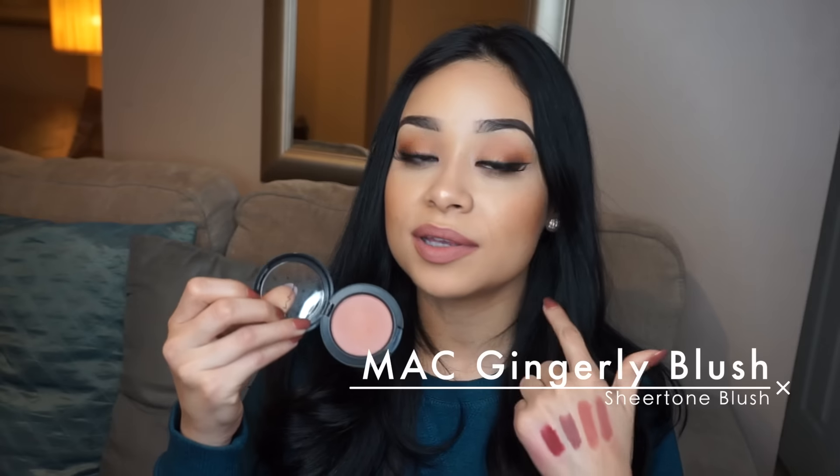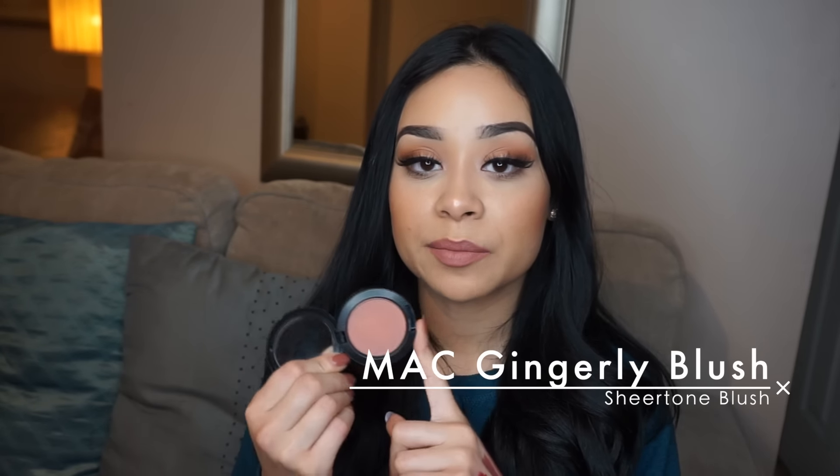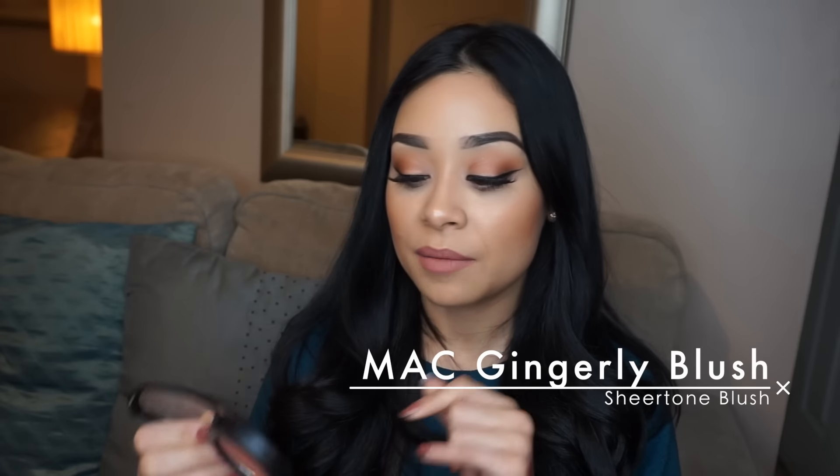This is one of my favorite blushes at the moment — I'm wearing it today. It's Gingerly by MAC. Such a perfect everyday color; it's similar to Copper Tone and Melba by MAC. I just love it.